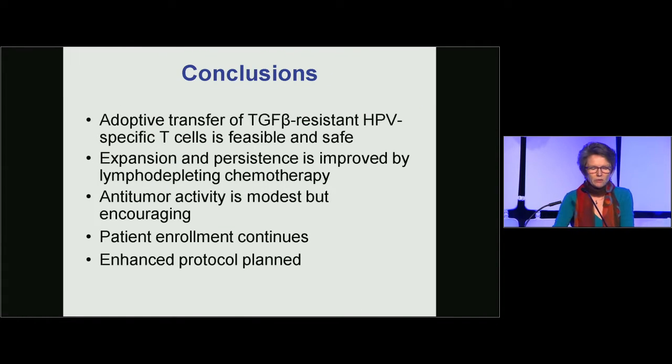In conclusion, adoptive transfer of TGF-beta-resistant HPV-specific T cells is feasible and safe. Expansion and persistence of the cells is clearly improved by lymphodepleting chemotherapy. The anti-tumor activity, although modest, is encouraging and at least demonstrates that T cells can traffic to the tumor sites and produce anti-tumor responses.